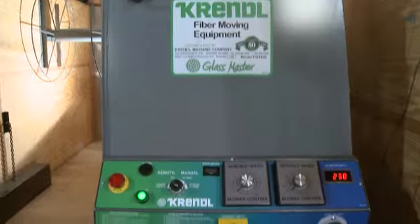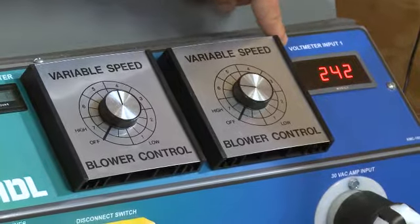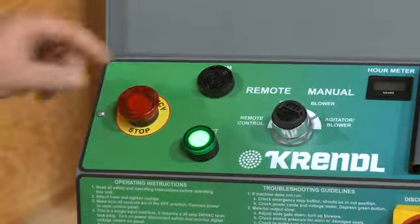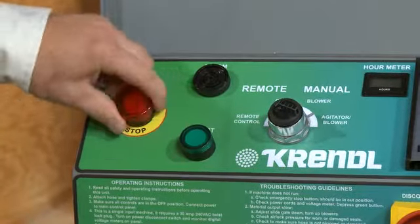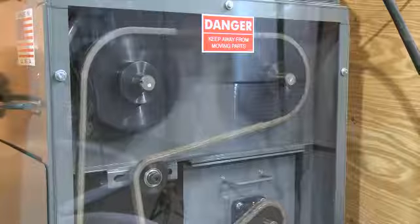An enhanced, easily accessible electrical dashboard allows for quick calibration settings with a digital voltmeter, digital hour meter, and LED display. An innovative clear acrylic safety guard allows for inspection while running.